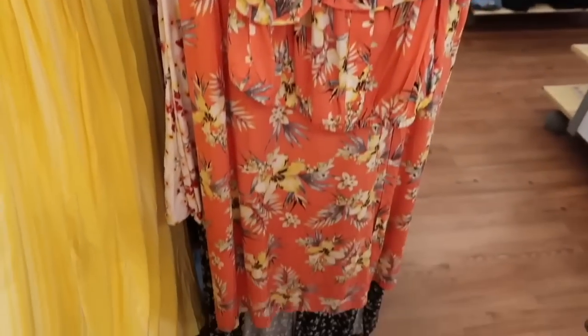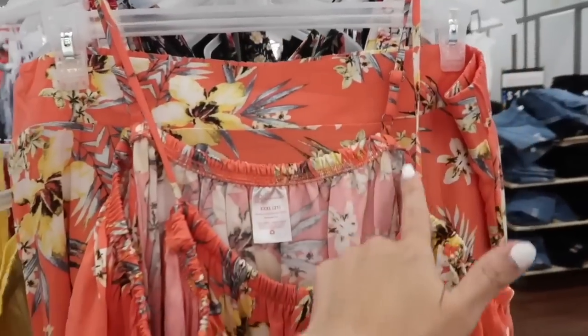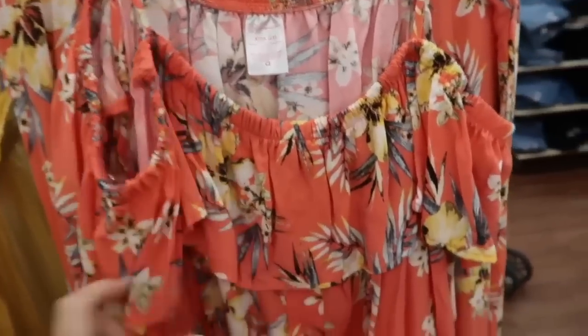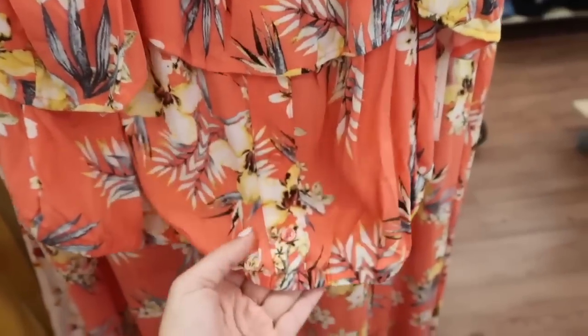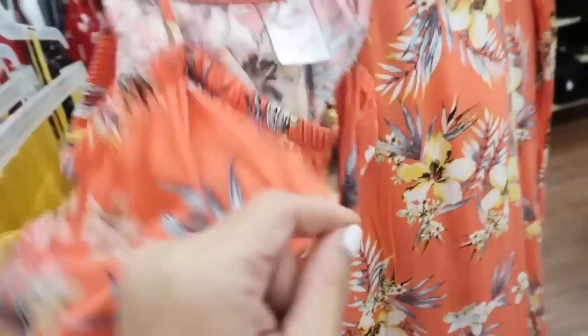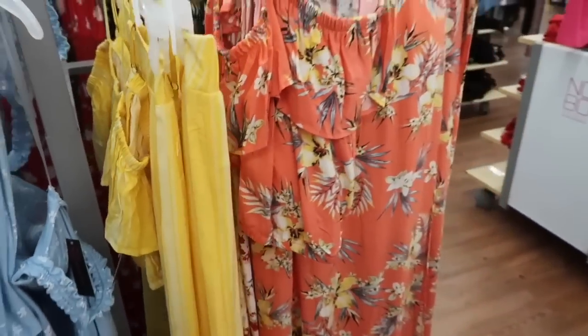Also seeing a new print in the rayon tank and skirt set. The tank has thin adjustable straps, elastic around the neckline, also hangs off the shoulder with the little tiers. Those are faux buttons with the elastic at the bottom. And then the skirt is pull-on elastic waistband with the little slit on the side. It comes in this orange floral, also the yellow and white stripe. They're $19.98.